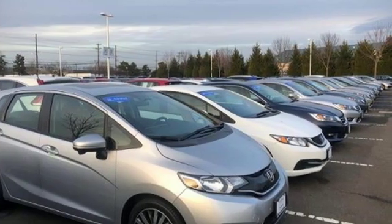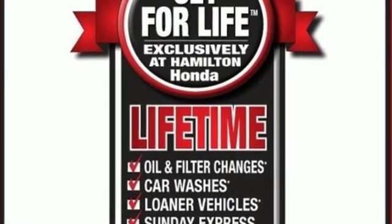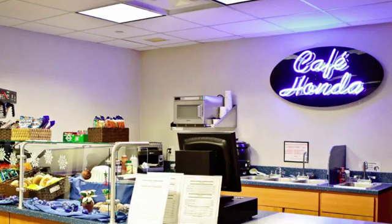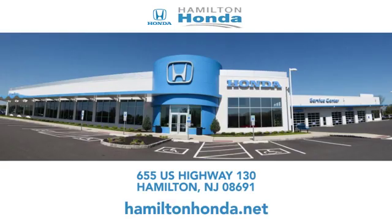Every Honda's designed with the driver in mind. If you've been waiting for the perfect time for a test drive, the time is now. Experience it today. At Hamilton Honda, our goal is to exceed your expectations each and every time you visit. Check us out online or stop in today. We're conveniently located at 655 US Highway 130 in Hamilton.